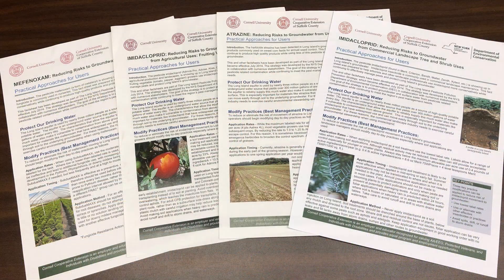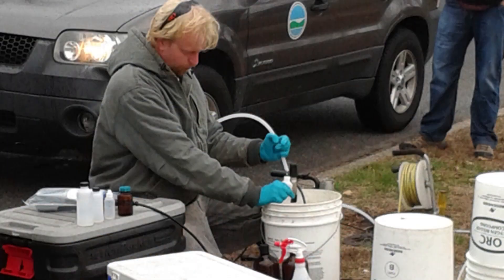Focusing on reducing pesticides that are most commonly found in groundwater with best management practices has made great improvements to Long Island water quality in recent years. We continue to work with the Nassau and Suffolk County Departments of Health to test groundwater wells and collaborate with organizations such as Cornell Cooperative Extension and the Peconic Estuary Program.